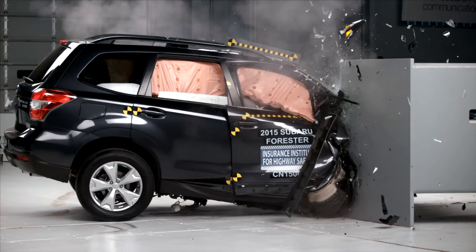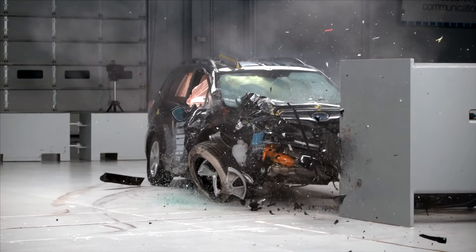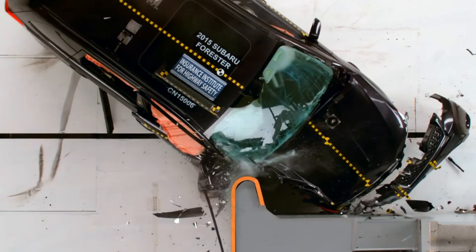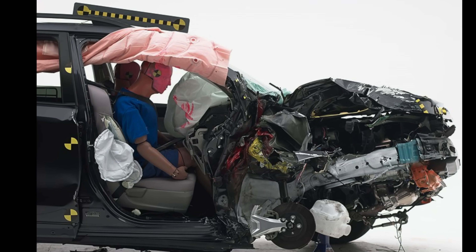The 2015 Subaru Forester is less extreme but still troubling. Passenger's side intrusion is significantly greater than on the driver's side, shrinking survival space and elevating injury risk for anyone seated there.